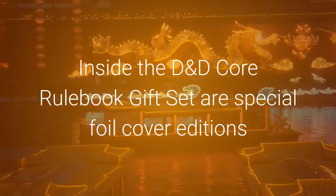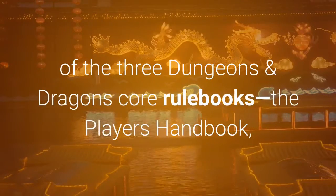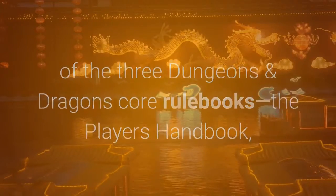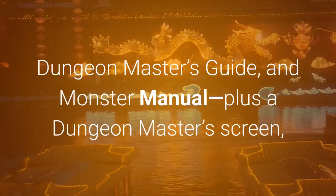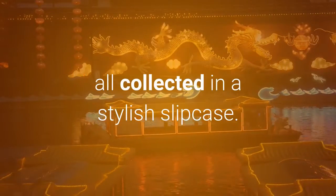Inside the D&D Core Rulebook Gift Set are special foil cover editions of the three Dungeons & Dragons Core Rulebooks: the Player's Handbook, Dungeon Master's Guide, and Monster Manual, plus a Dungeon Master's screen, all collected in a stylish slipcase.